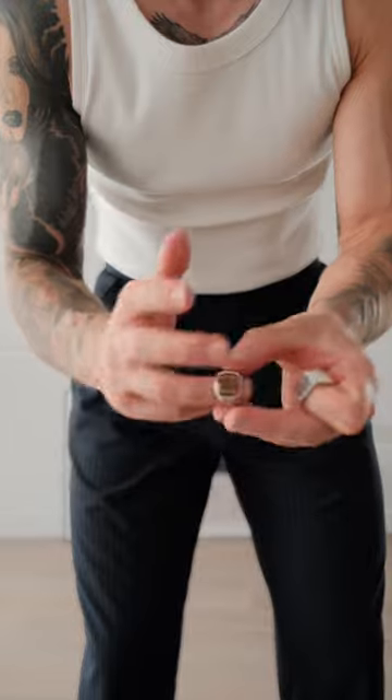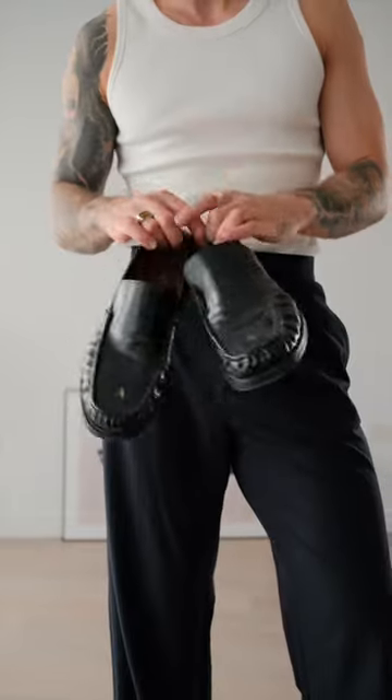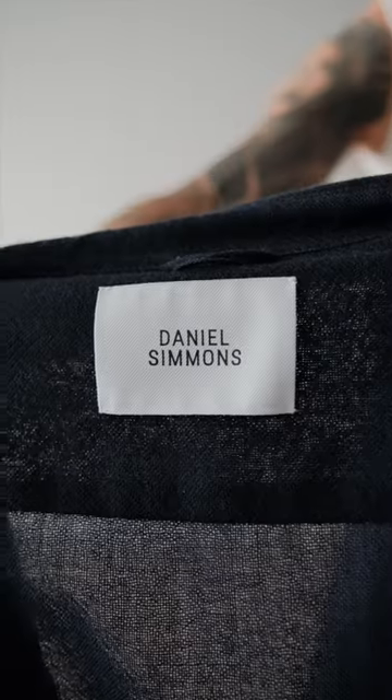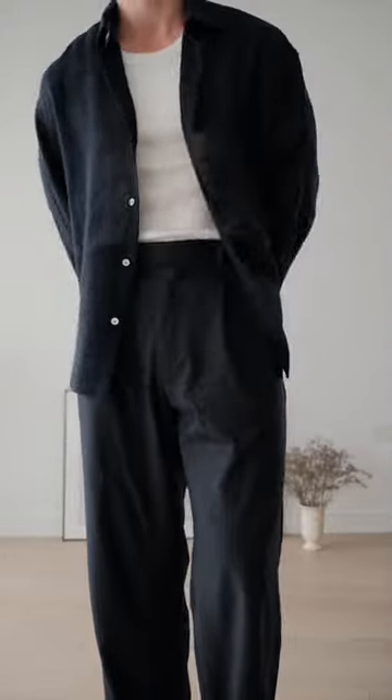Obviously the stock standard rings — we have the Tom Wood and then the DS signet. Now it is time for the footwear; I'm going to go with these Acne Studio loafers. Next I'm going to go with the Marcello shirt — this is the new navy colorway, and to keep it nice and casual I will just leave it unbuttoned.